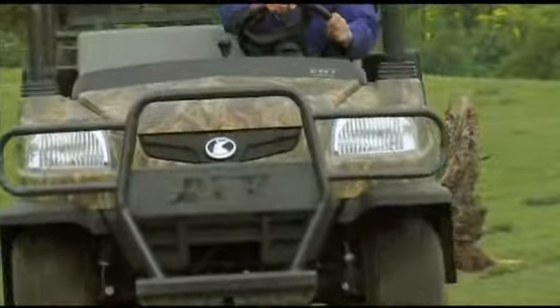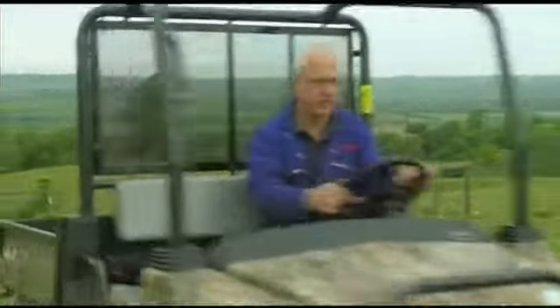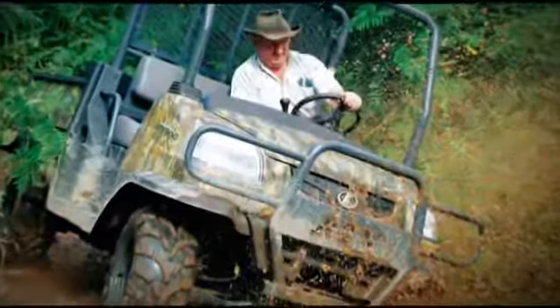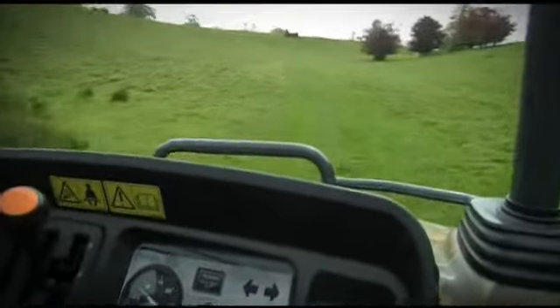Powered by a Kubota 22-horsepower 3-cylinder ET-CVS diesel engine, the RTV900 has the performance power and torque to easily cross the most challenging of terrains, whilst providing great fuel economy and lower emissions.